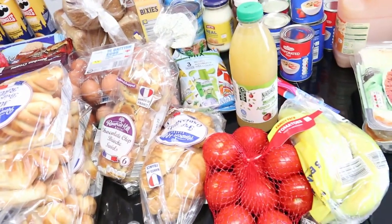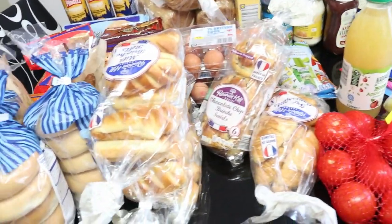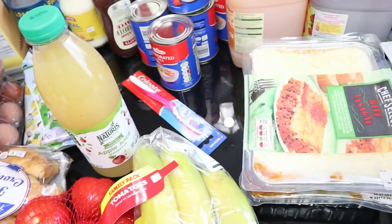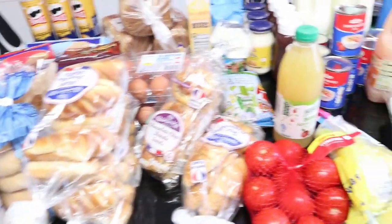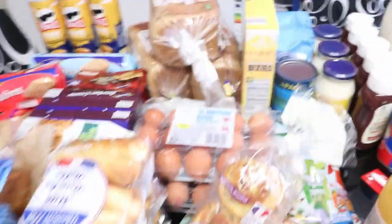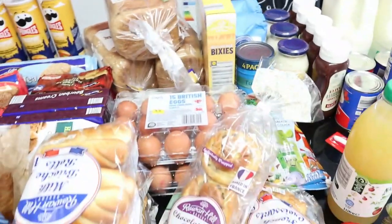My camera battery finally died so I switched to my other camera. I'm not sure if I've already told you guys about the plain bagels and the toothbrush — I think I have. Please give this video a thumbs up — you can see how difficult it is filming a shopping haul and my battery went dead! Continuing — I got some bread: I bought three loaves at 36p each, costing £1.08.